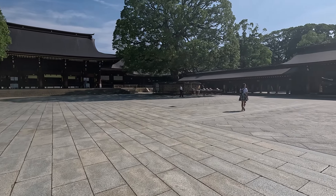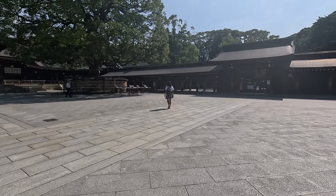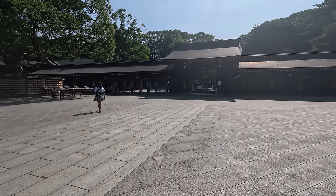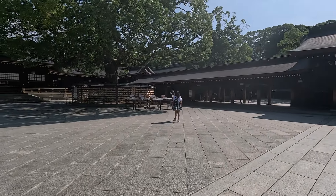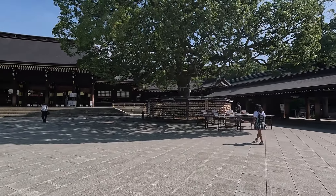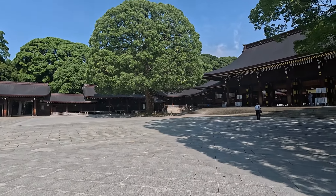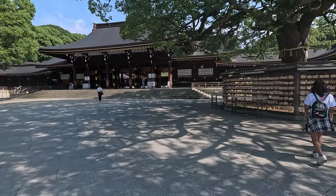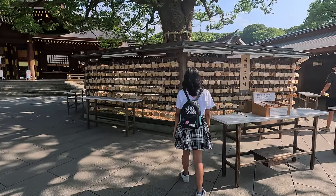But the walk was rewarding. Upon reaching the shrine, we found it much cooler due to the surrounding trees, and very relaxing as we could hear nothing but the sounds of nature. I love the sound of leaves rustling in the trees — it always makes me feel at home, bringing back sweet memories of my childhood.